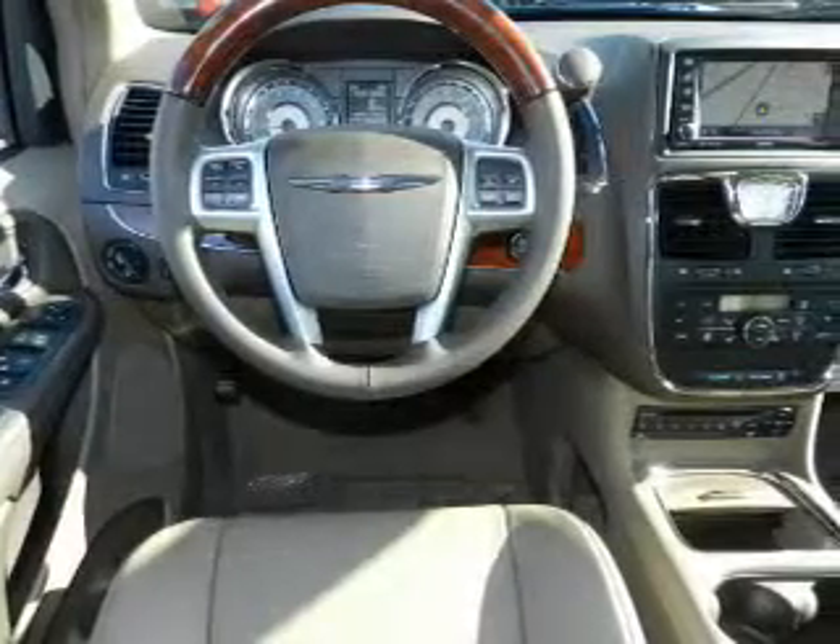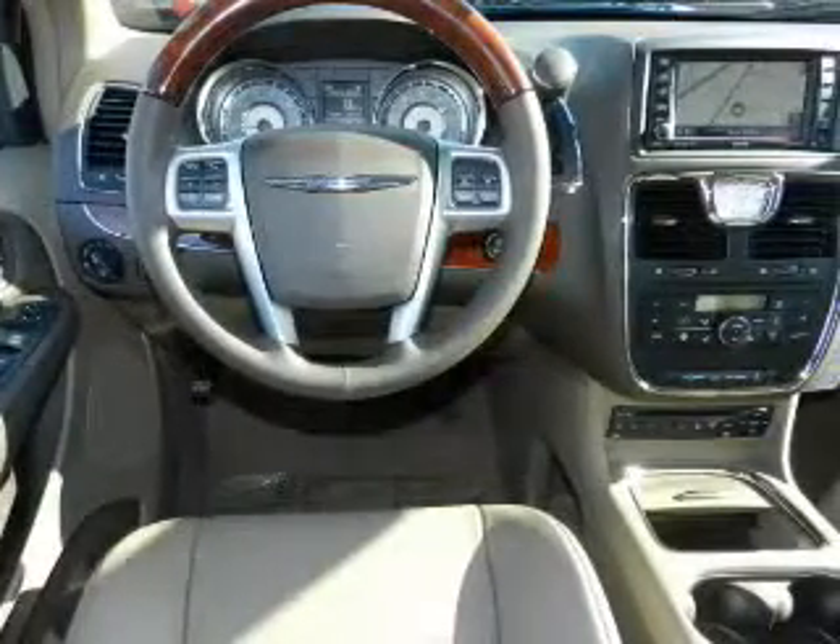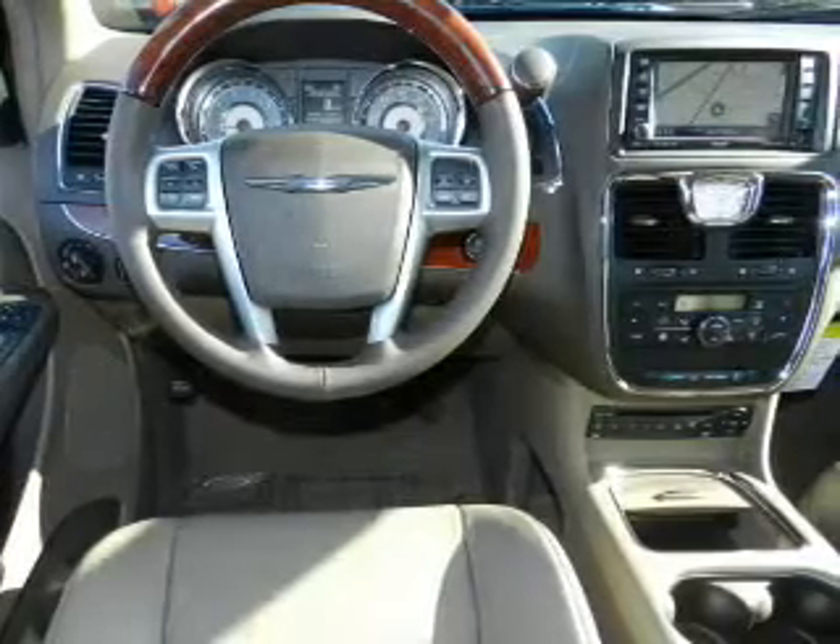Reach your destination effortlessly with GPS navigation. Premium wheels give a more luxurious look.